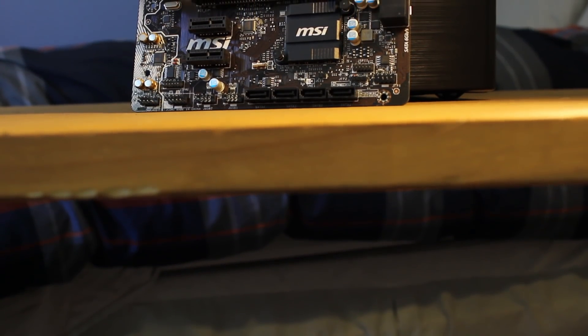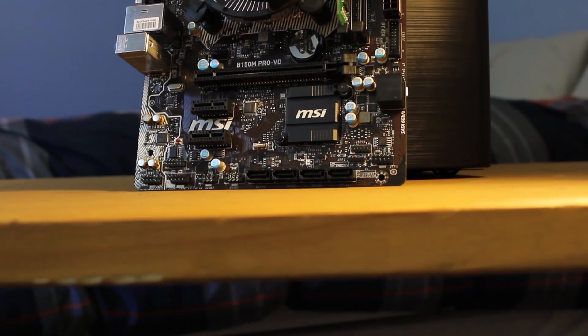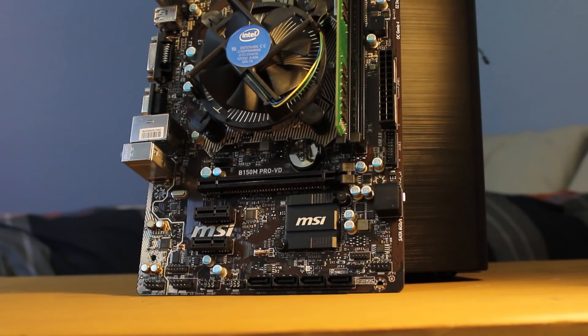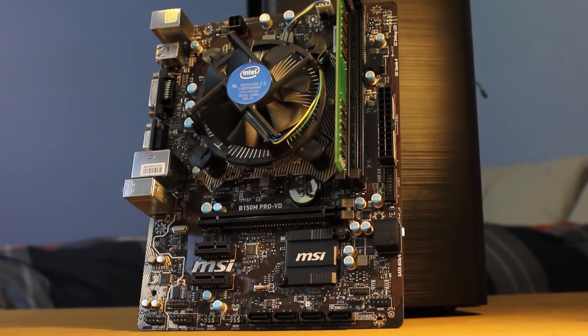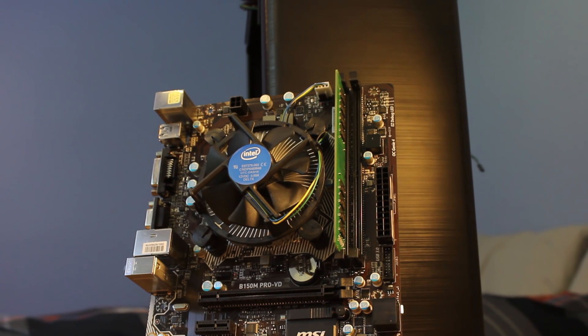The CPU is being housed in the MSI B150 Pro VD motherboard. Keep in mind that if you want to go with a 100 series chipset, you'll need to update the BIOS with an older Skylake CPU, but after that you're good to go. While this motherboard doesn't have any super cool features, it was crazy cheap at just $21 after a $10 rebate.